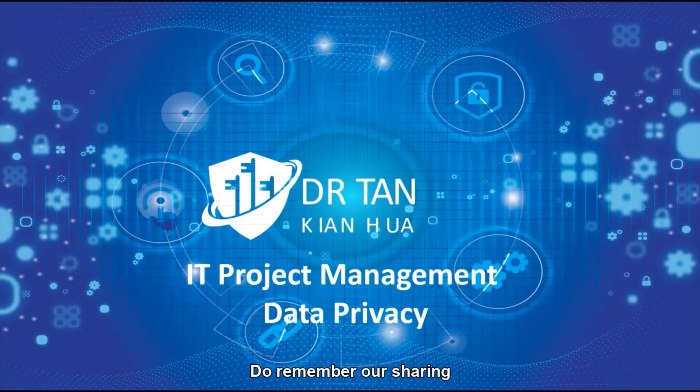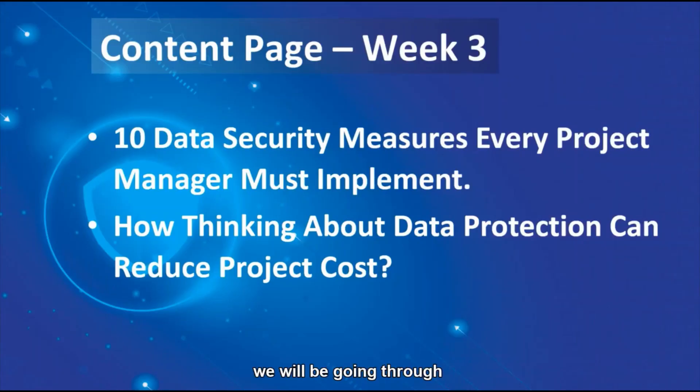Do remember our sharings and all the paperwork will be to gear and train everyone to be a cybersecurity professional. Today we'll be going through the 10 data security measures every project manager must implement. This will be a guideline to help them to keep their toes on. And then we'll be moving on to understand how thinking about data protection will reduce the overall product costs. Stay tuned and we'll be moving on.